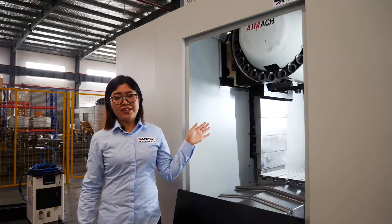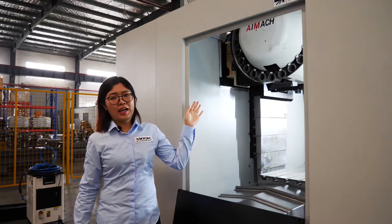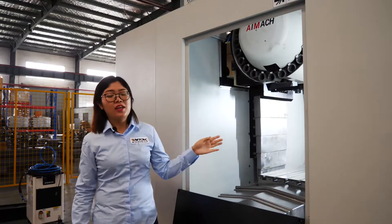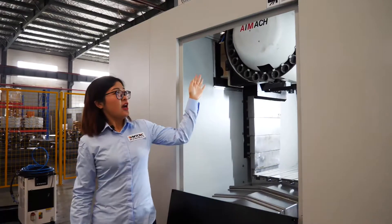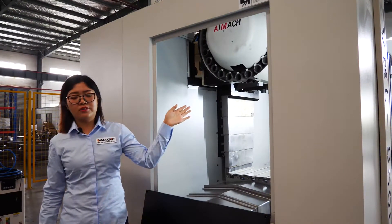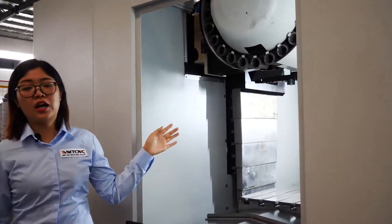Our ATC is Almec brand from Taiwan. It is a disc type with 24-piece tools. The ATC can turn in both clockwise and anti-clockwise directions — both directions are supported.